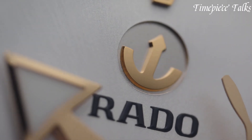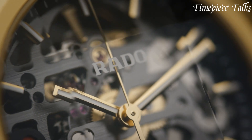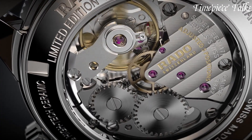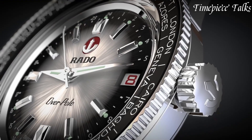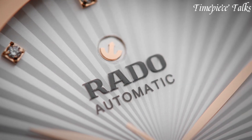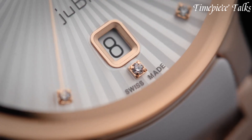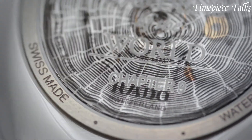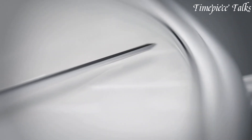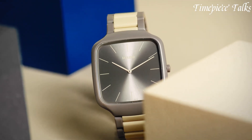Rado, a Swiss luxury watchmaker established in 1917, is celebrated for its pioneering use of innovative materials and avant-garde design. Renowned for its high-tech ceramic timepieces, Rado offers a diverse range of collections, from the sleek True Thin line to the classic Dye Master line. With a commitment to combining cutting-edge materials and timeless design, Rado watches embody a perfect fusion of modernity and sophistication, appealing to individuals who value both innovation and elegance in their timepieces.